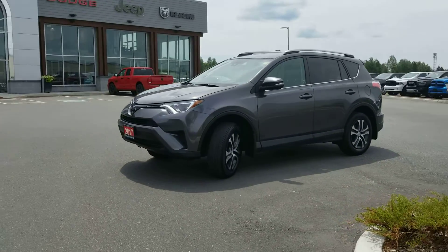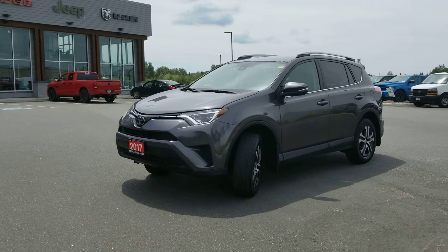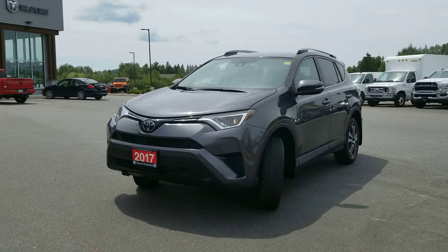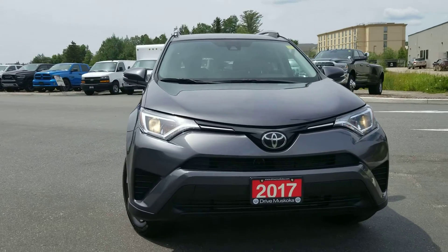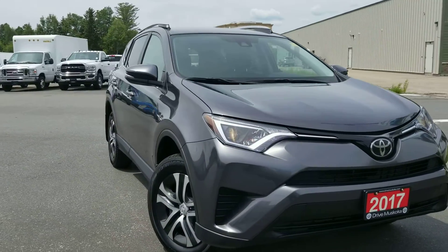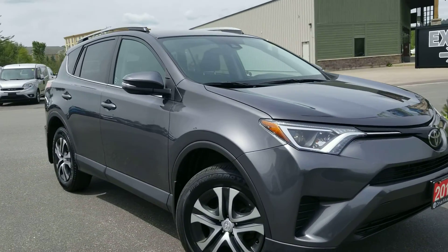Good day, this is Paula here from Drive Muskoka Auto Group at our Armstrong Dodge location. I just wanted to introduce our 2017 Toyota RAV4. This vehicle just came in and appears to be in excellent condition.